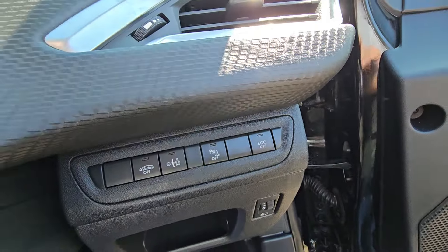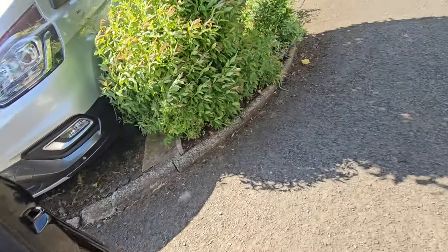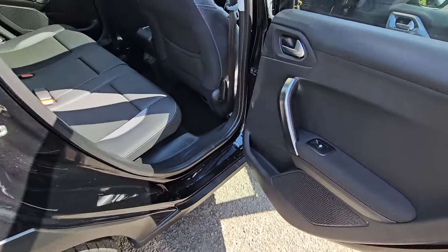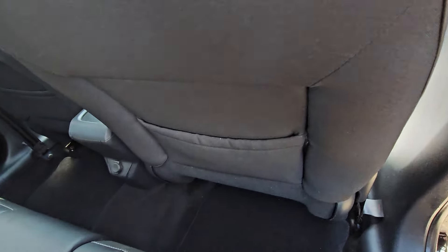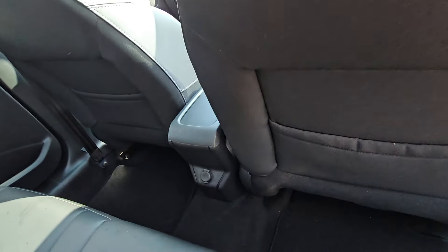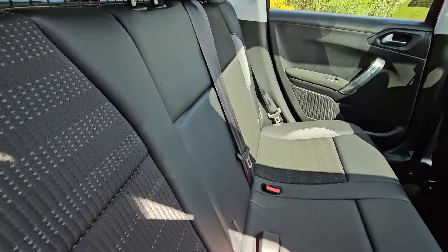That turns off the eco mode — this will give you the full power. Good-sized door pockets. In the rear we have electric windows, and you can turn them off from the front. Storage pockets in the rear of the seats. There's a charging port there, and ISOFIX on the outer seats.